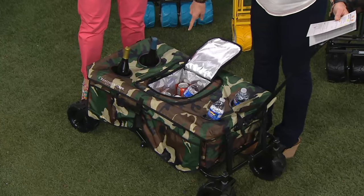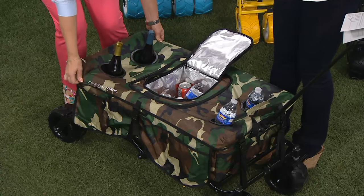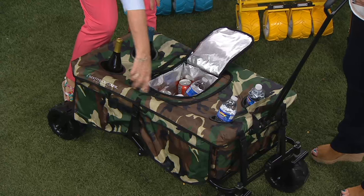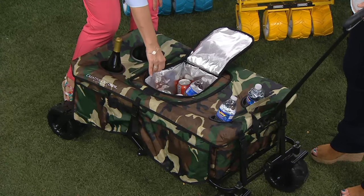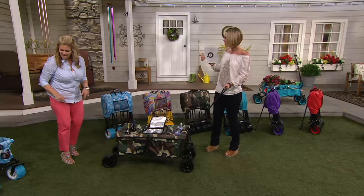You can get the cooler and the table — it just snaps right in, super easy. Go to QVC.com for those or ask your order operator. The cooler completely zips out so it can be completely separate from the unit itself. Super easy to roll too.